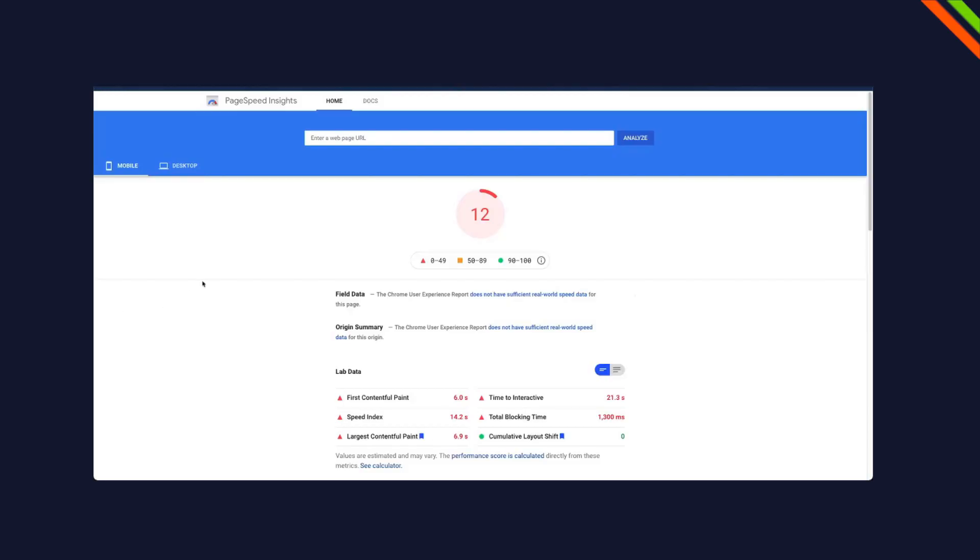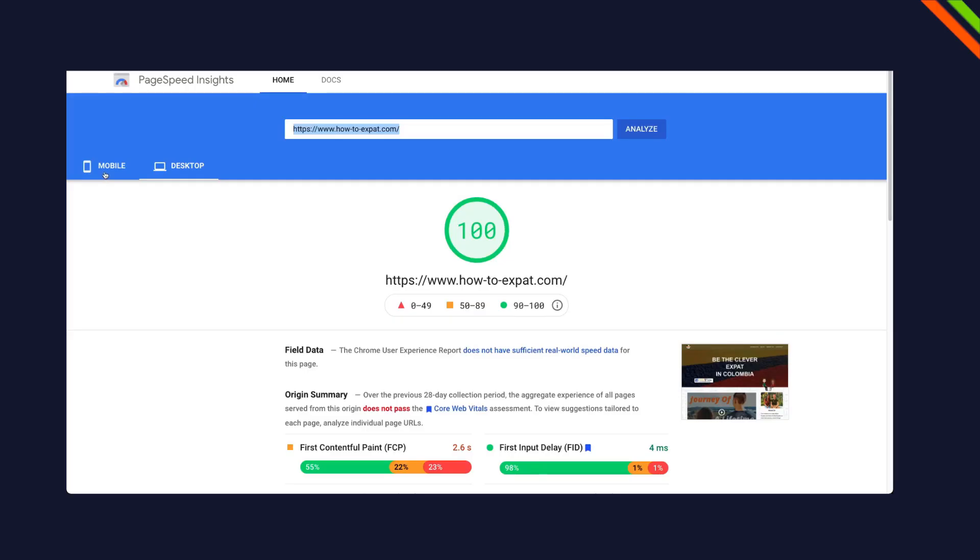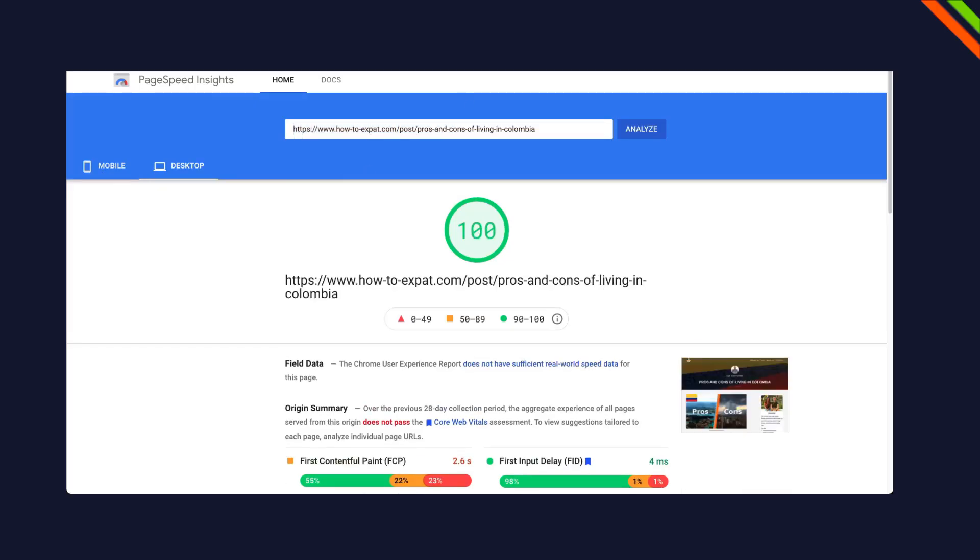Today I want to talk about how I converted a website that was performing very poorly with the Google health metrics to a website that now reaches over 90 points on the Google speed test.